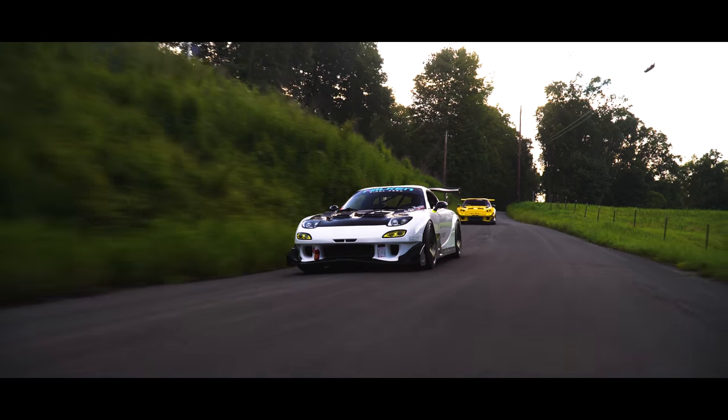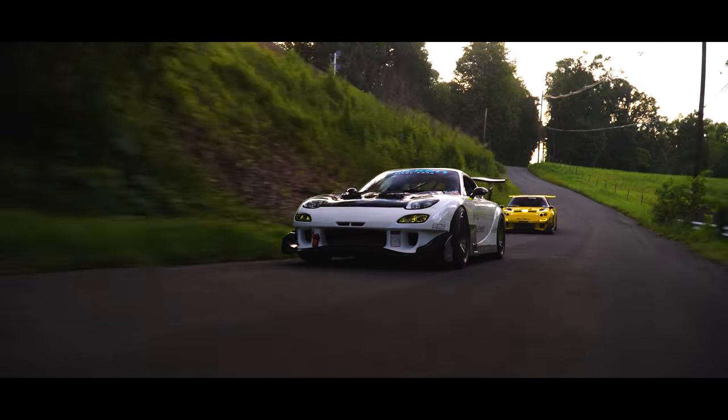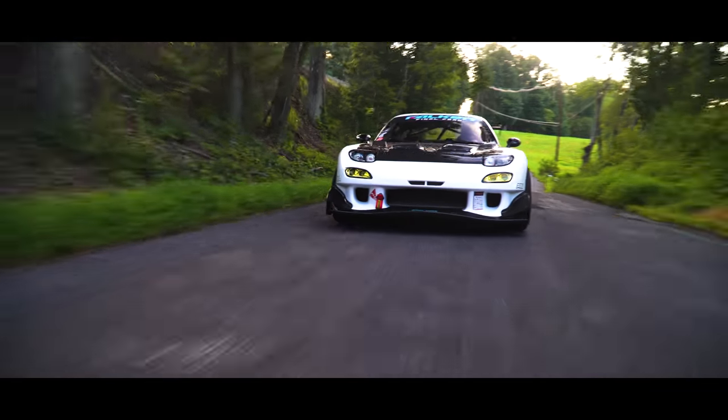I wanted to get into more track racing. RE Amemiya was one of those tuners that was very much focused on time attack and racing, and it was that inspiration that brought me to wanting to build an RE Amemiya RX-7.